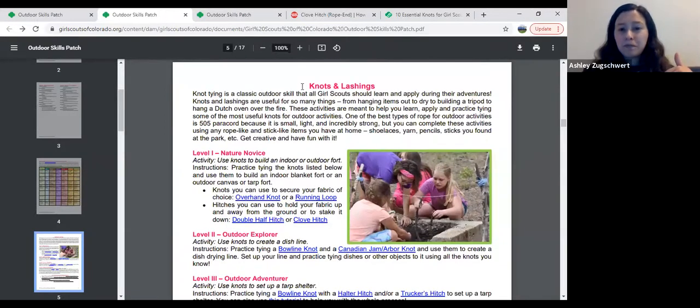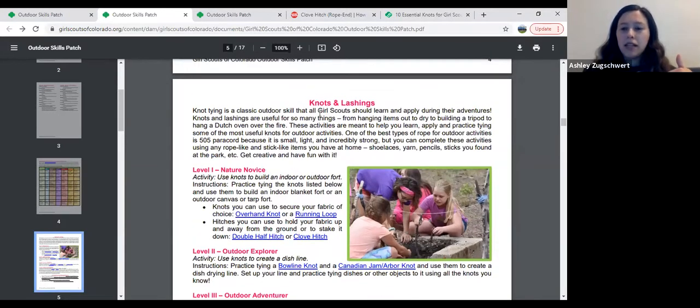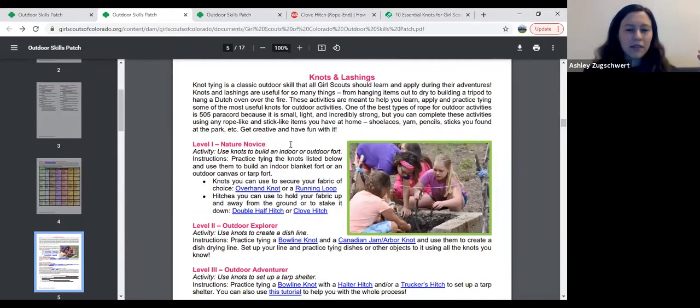That's why we have each skill area on its own page, rather than having level one knots, level one fire, all on the same page — because within a skill area the activities build on each other progressively. Does that make sense to everyone?